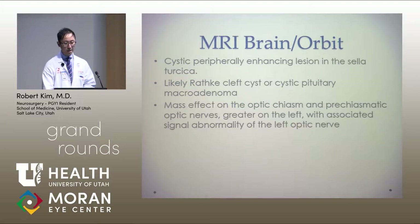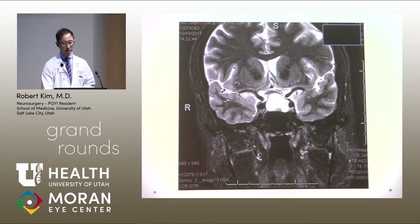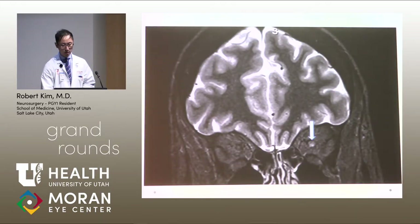The lesion had some mass effect on the optic chiasm and pre-chiasmatic optic nerves, greater on the left than right, with associated signal abnormality of the left optic nerve. This is the coronal post-contrast image showing the approximately 2-centimeter macroadenoma or pituitary tumor having a compressive effect on the chiasm. On the STIR image, there is signal abnormality in the pre-chiasmatic optic nerve on the left, extending to involve the anterior portion of the optic nerve.